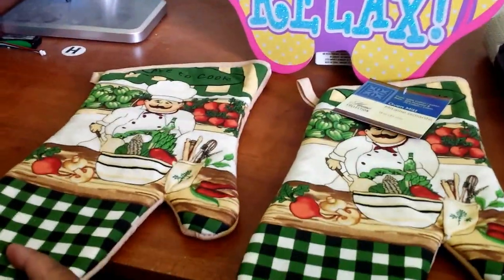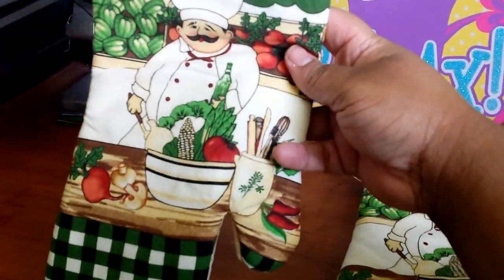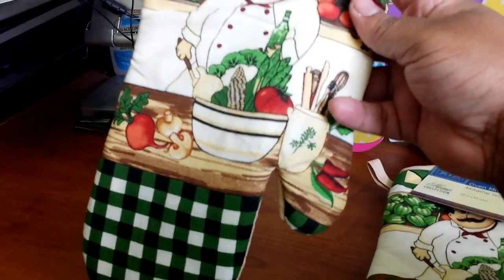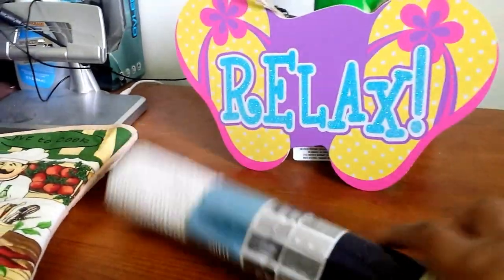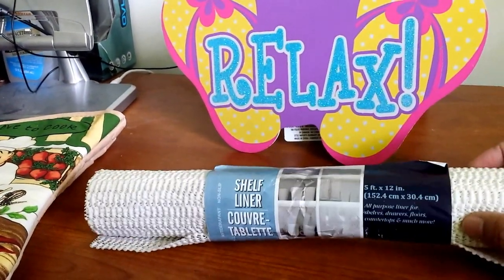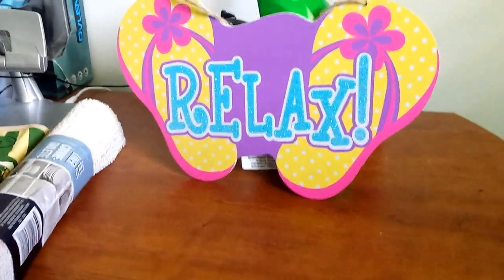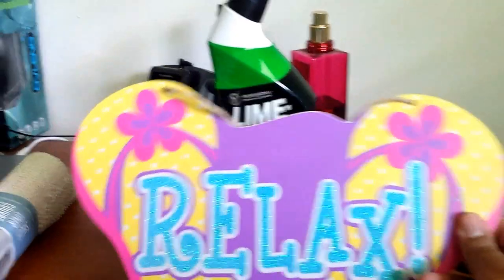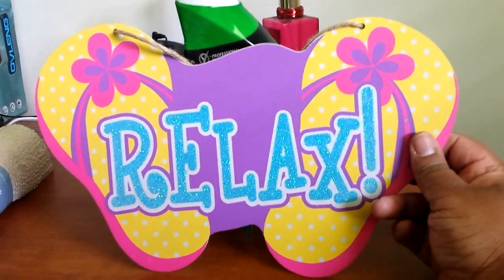First up we have these two oven mitts. I thought they were so adorable — I picked up two of them. They say 'love to cook' and have a little chef on there with vegetables. We also got a shelf liner, actually to put on the dish drying station, and a little sign with two flip-flops that says 'relax' — it's sparkly and blue, so cute.